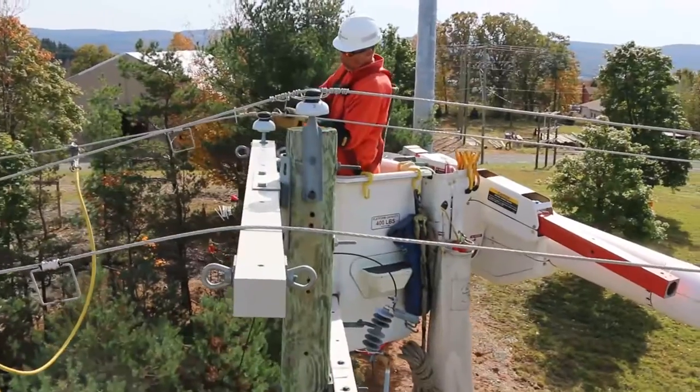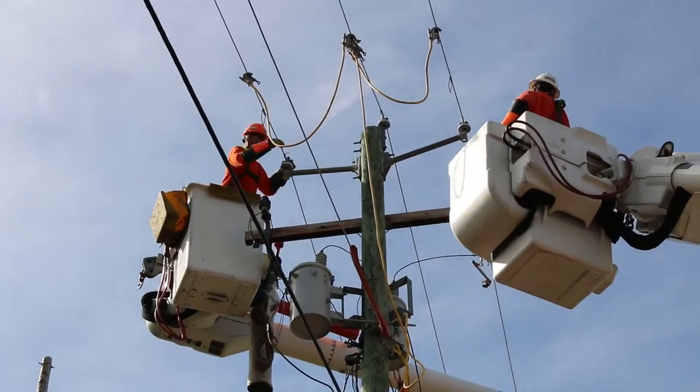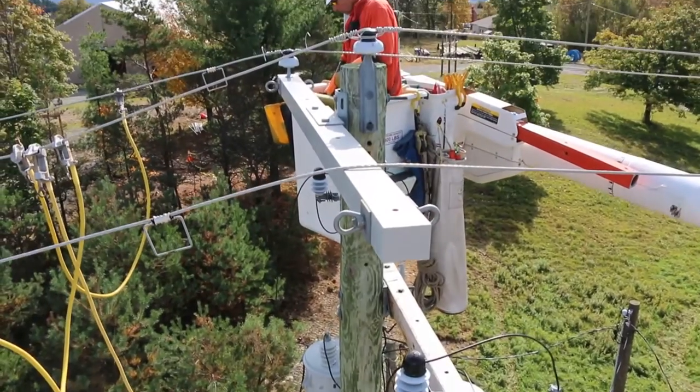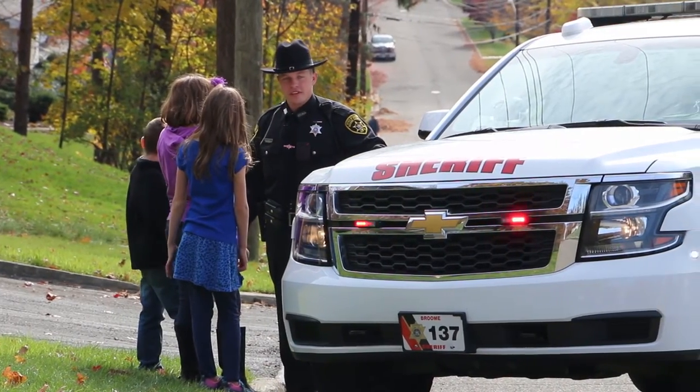But when a storm or motor vehicle accident damages our electrical delivery system, even when built-in system protection devices operate as they should, we should all be on alert. In a matter of moments, a system that was extremely safe can become life-threatening.